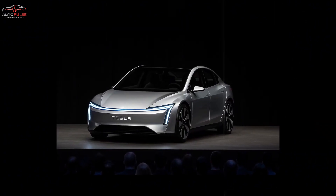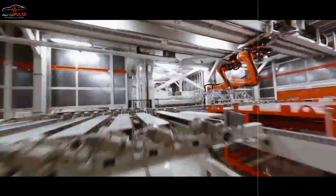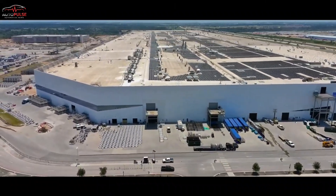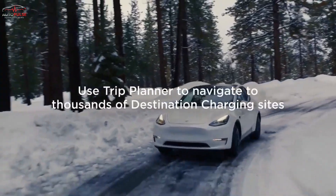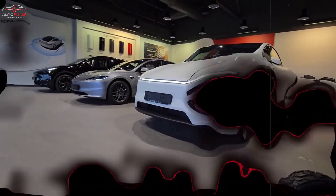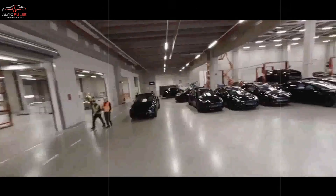Utopian? Maybe. But even utopias run on tight deadlines and fragile supply chains. Reuters broke the rumor that Musk once considered scrapping the $25K program entirely, then pivoted back after engineers slammed a hardware shortcut in record time. Aluminum-ion remains experimental chemistry — one mistimed dendrite crack could torpedo the rollout. Global nickel and lithium prices still sway like candle flames, and autonomy lawsuits hover like storm clouds over California and Europe. Miss the mid-2025 launch window and Tesla risks seeding the budget EV narrative to hungry arrivals.